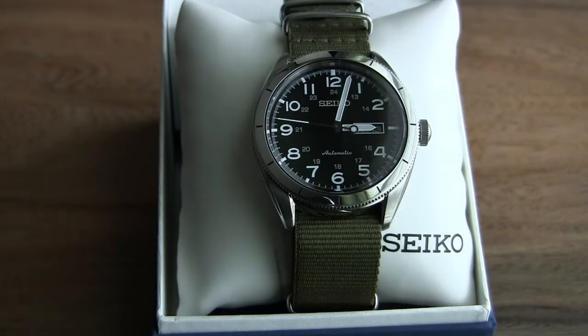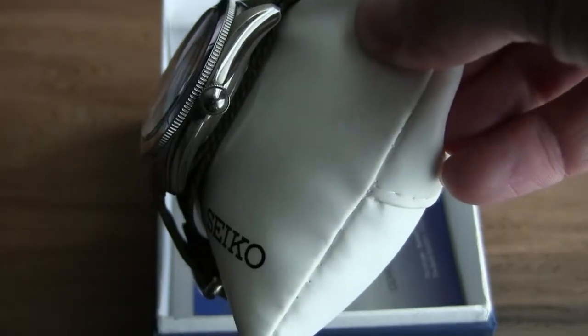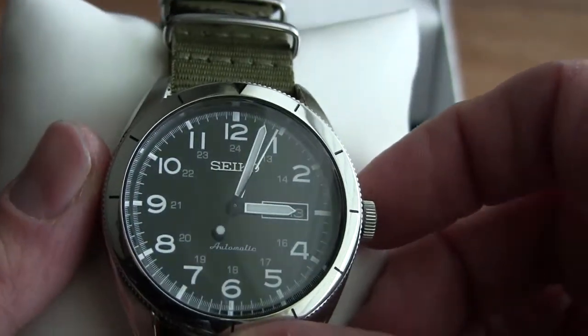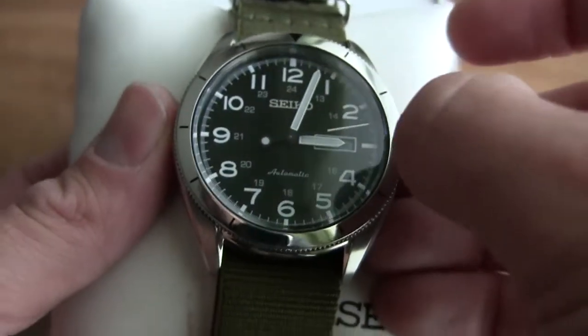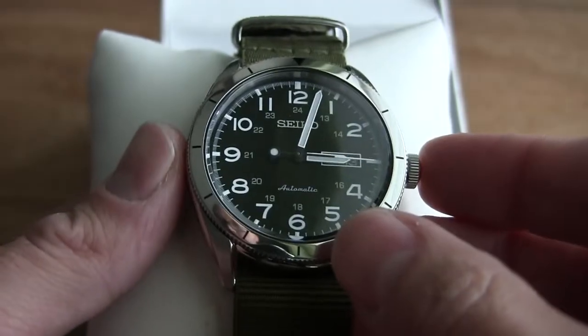It is 100 meters water resistant. It is not a screw-down crown, but the crown is nice and large so it's easy to wind. This is the Seiko 4R36 movement — it is hand-winding, so you can wind the watch, and it is hacking, meaning when you pull out the crown the second hand stops, and push it back in it starts up again.